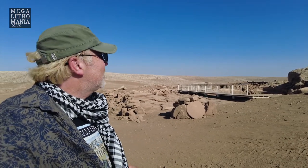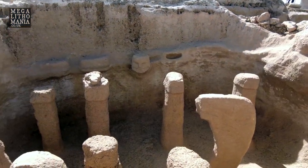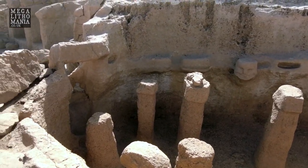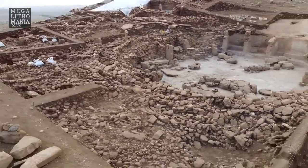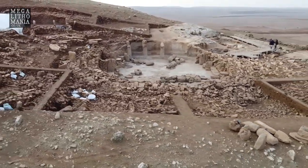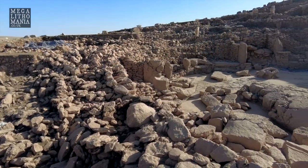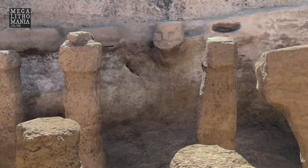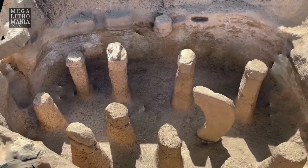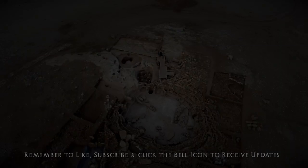So Megalithomaniacs, we're just leaving Karahan Tepe. We might come back for the solstice in December, and we're definitely coming back for our tour next May, which you can join us on. It's been a real treat showing you around, looking at some different parts of the site we didn't look at in the previous video and seeing it in the bright equinox sunlight rather than the darker winter solstice sunrise. There are new excavations just up there and a few extra features I hope you saw. Thanks for watching Megalithomaniacs. Please subscribe, become a patron, and join us on one of our tours.